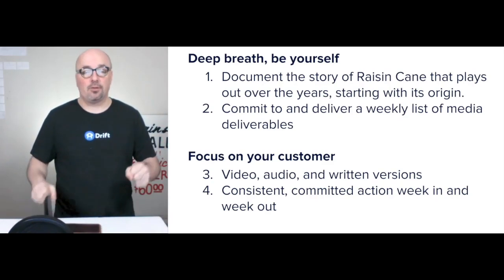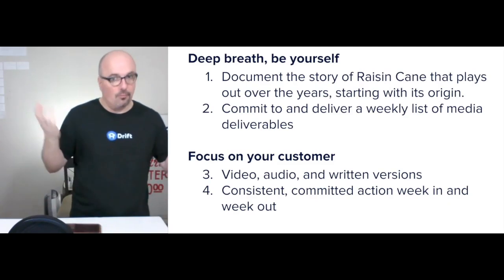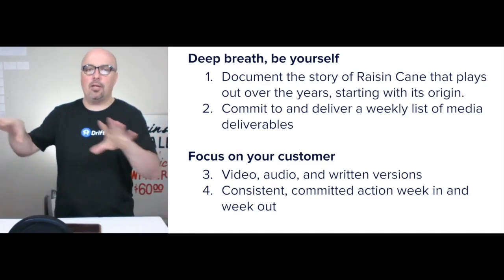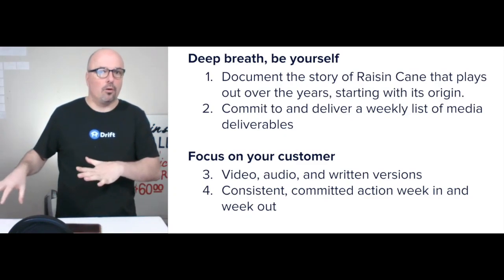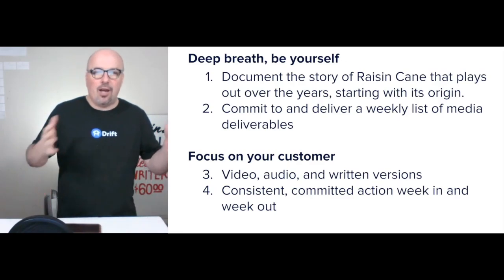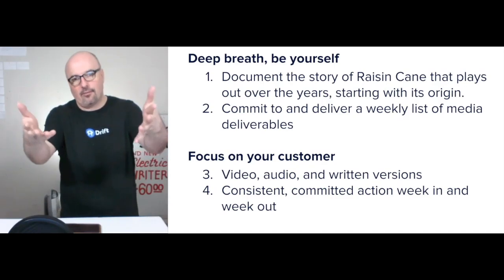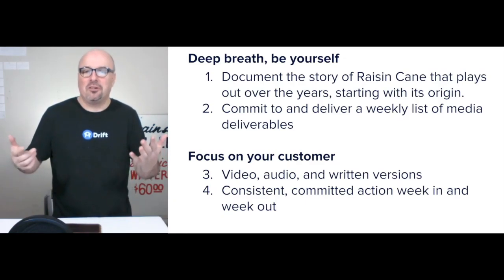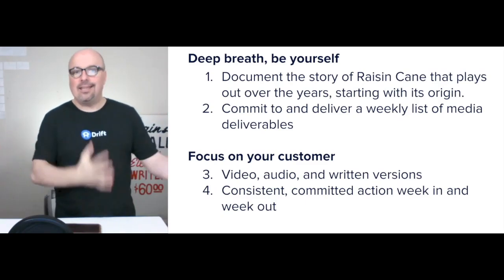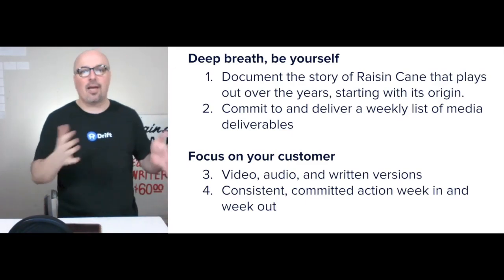When you're on camera, when you're recording audio, when you're writing — you have to be yourself. You can't try to be what you think people want you to be; that doesn't work. Lean into being yourself. Document the story that plays out over the years and start with the origin. For South Georgia Lube Center, how did that come about? That would be the initial conversation. Then answer questions they hear routinely at the centers — that's additional media.